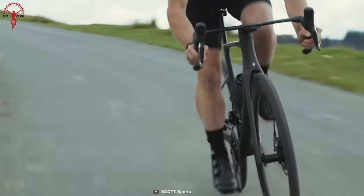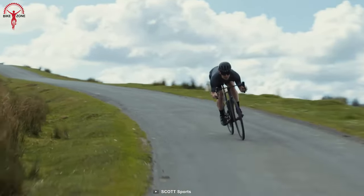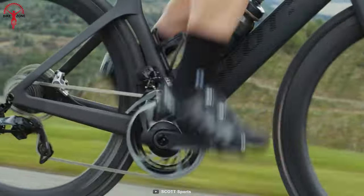All in all, the upgrades make the Foil RC Pro not only a fast race bike, but a quick all-rounder too.